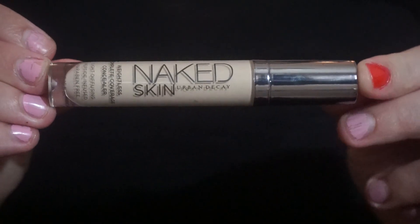This is the Urban Decay Naked Skin Concealer. I'm in the shade Light Warm. I use mine solely for brightening. This stuff is so pigmented — it is so opaque. It is like a one-swipe-and-done kind of situation. I don't use it for coverage, but if you need it for coverage, it will cover. It is so creamy and so lightweight, which I guess is why it's called the Weightless Complete Coverage Concealer. It literally is all of that.